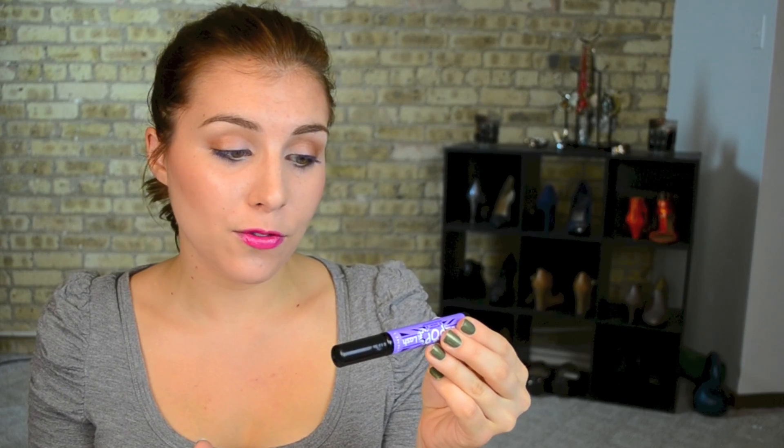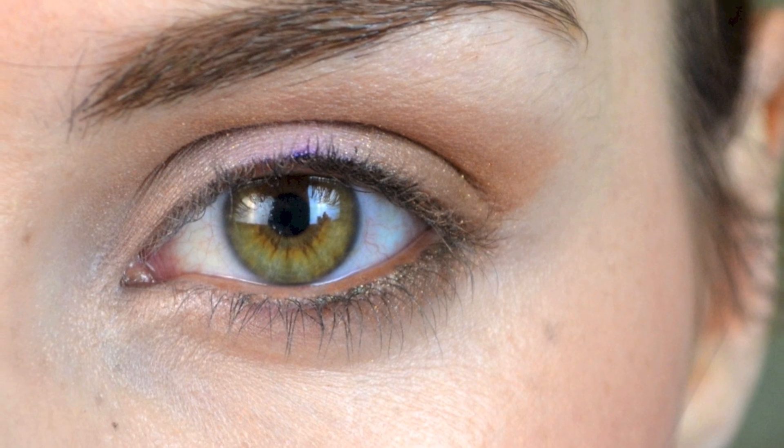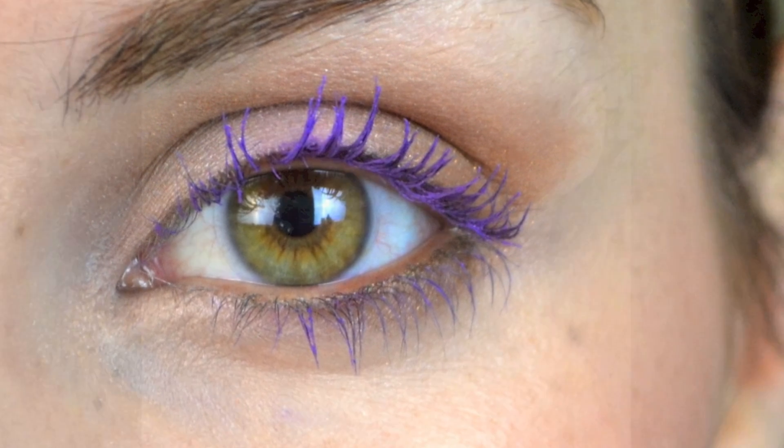The shade I have here today is Pop of Purple and on the back it says volume building formula — use alone or on top of your existing mascara for a pop of color. Today I am wearing it alone on my lashes and what I have noticed is that it does provide a little bit of lengthening but not a ton of volumizing and only a little bit of curl.